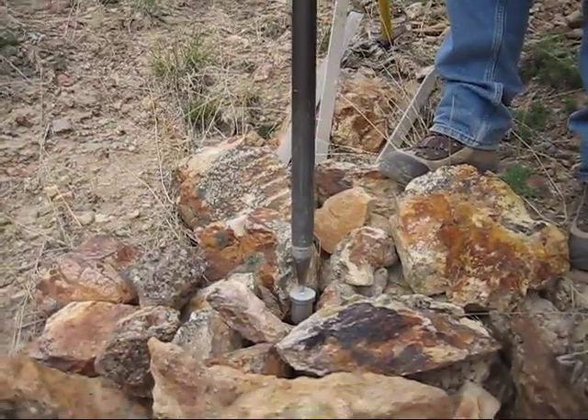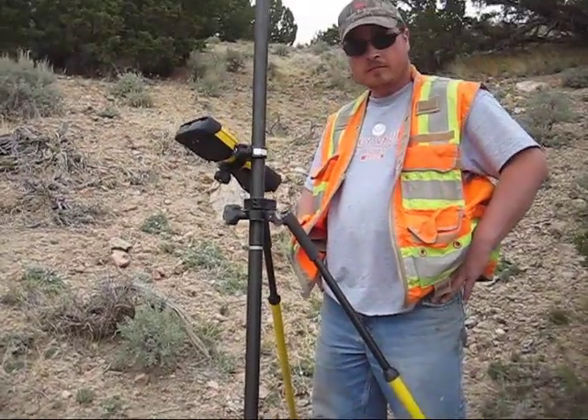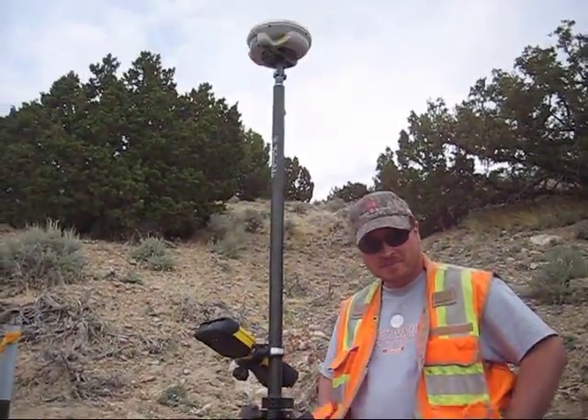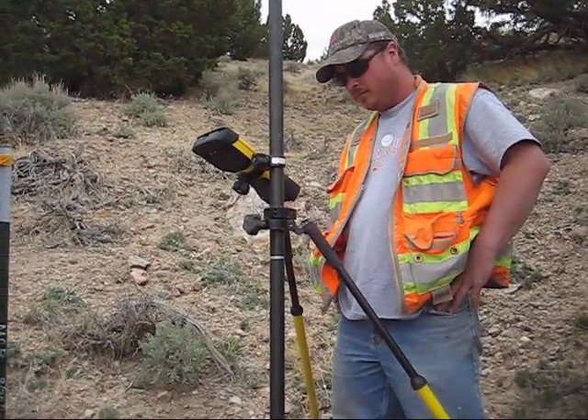Those guys did a pretty good job back in the old days. There's granite. Got the GPS rocking up here in the hills. Thanks for joining us.